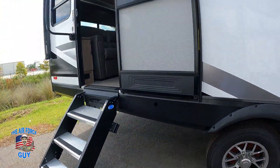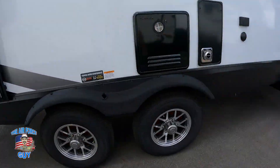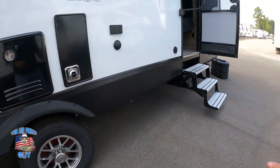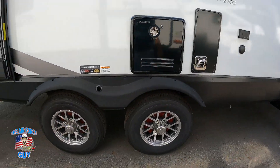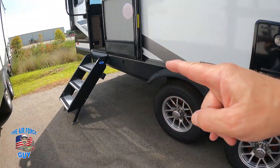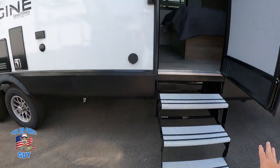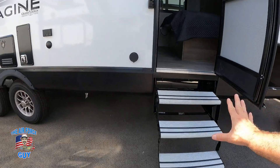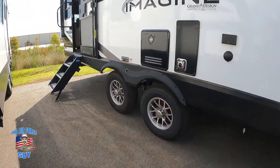The belly is completely sealed — an enclosed underbelly. You have step-above steps in the back but not in the front, which I actually like. I can just keep those put away since I hardly use them; having a step out all the time can get in the way.